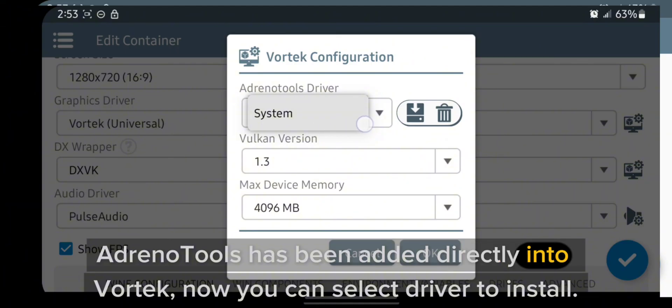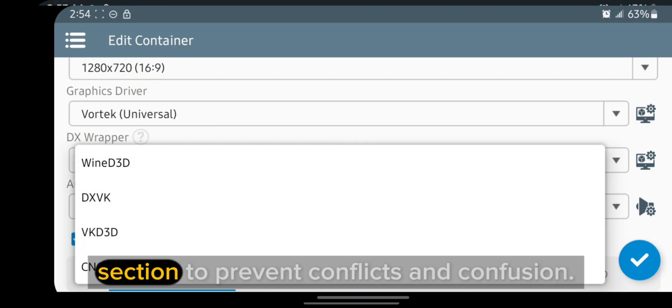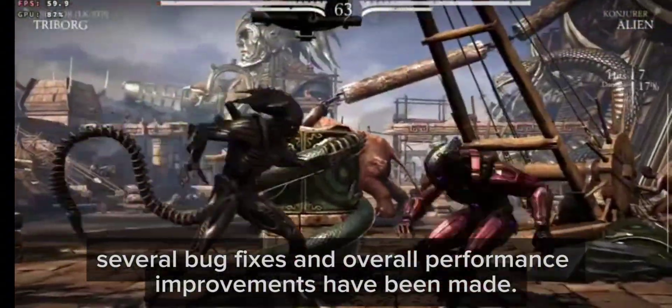AdrenoTools has been added directly into Vortex. Now you can select a driver to install, which is a big win for Adreno users. They've also removed Agudu from the DX wrappers section to prevent conflicts and confusion. And of course, several bug fixes and overall performance improvements have been made.